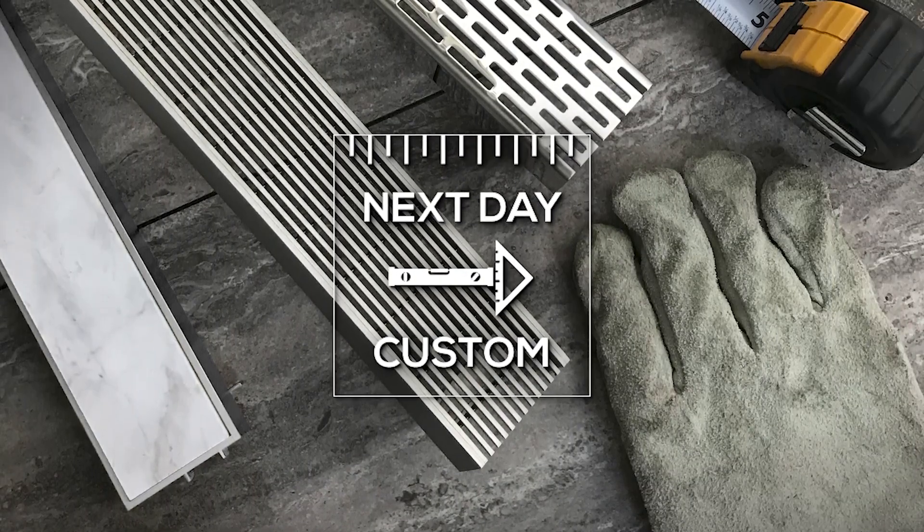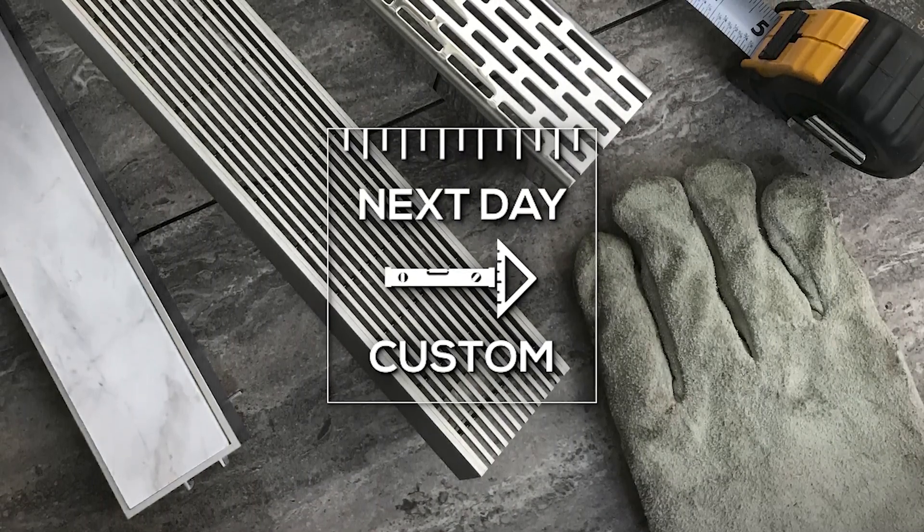Hello, everybody. My name is Jonathan Brill, President and Founder of Infinity Drain. I'm here to tell you about our 2021 launch, Next Day Custom.